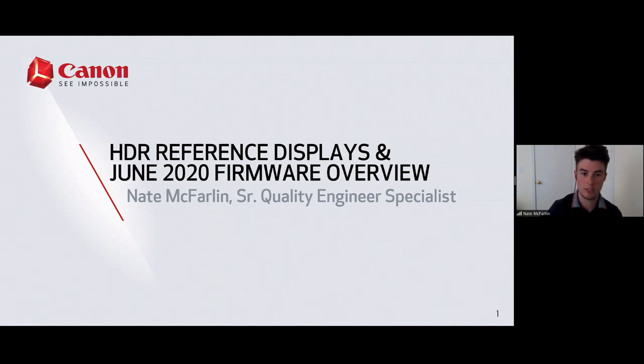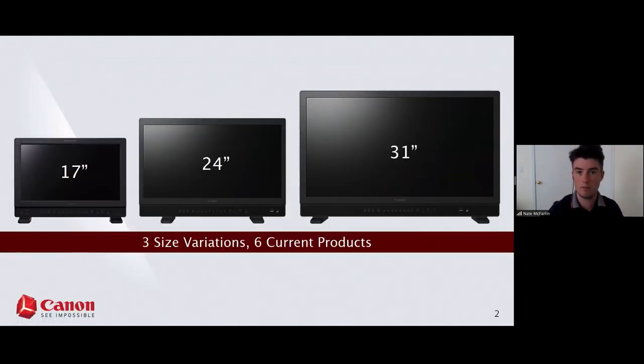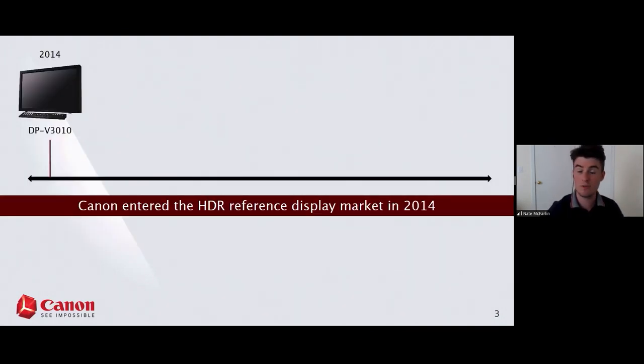Today I'm going to give a quick overview of the display lineup in general for those of you who aren't aware of the products or what we offer. All of the Canon displays come in three different sizes: 17 inches, 24 inches, and 31 inches.